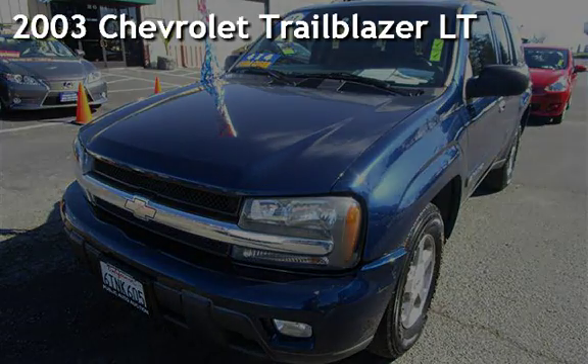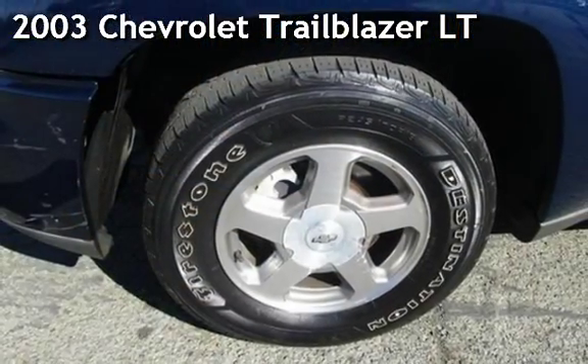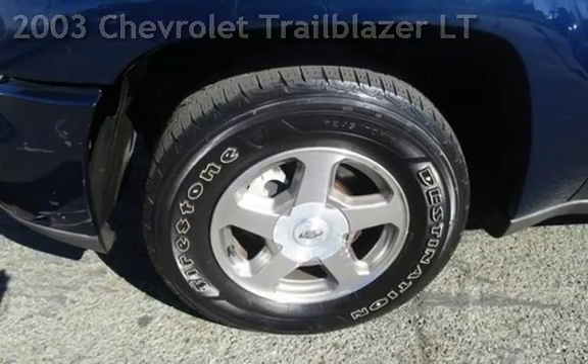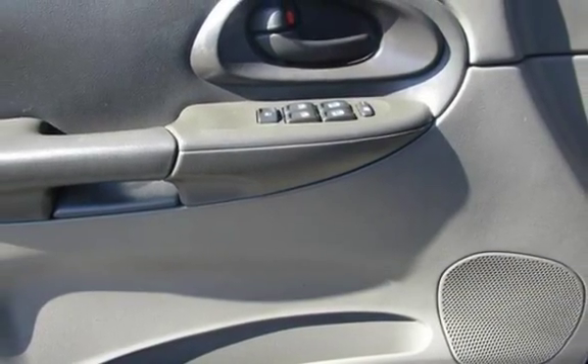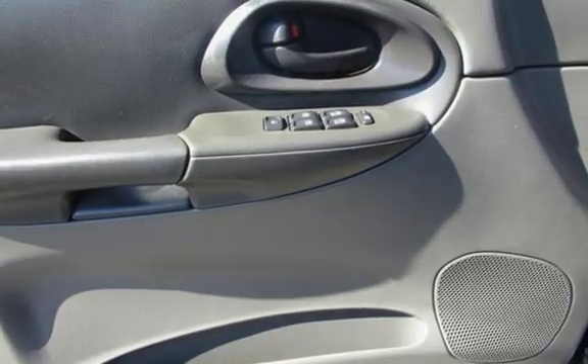Presenting a pre-owned 2003 Chevrolet Trailblazer LT. This four-door SUV has a six-cylinder, four-liter i6 engine, with four-wheel drive and an automatic transmission.